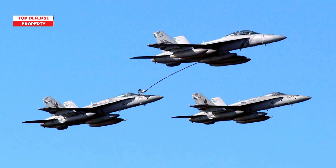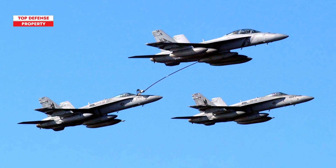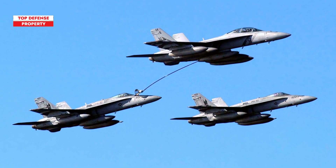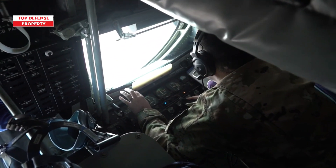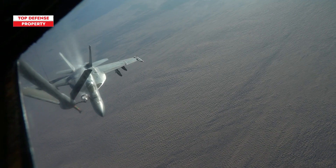This refueling capability is vital in dynamic combat environments where fuel management can become a crucial challenge. In these situations, dedicated tankers may be unable to approach due to high risk.